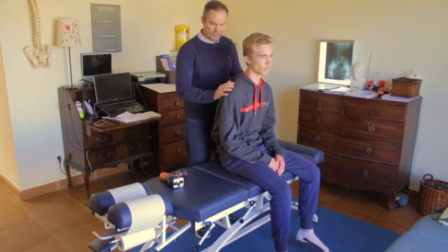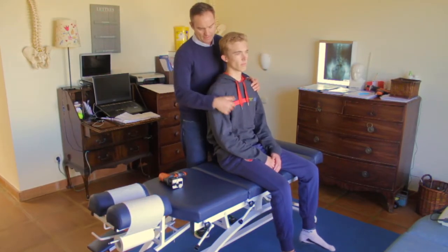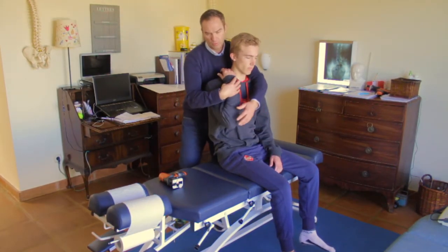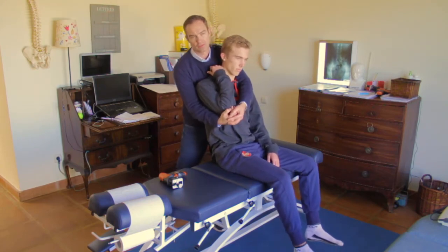I've just treated Ben's spine so that's free, but the shoulder often goes forwards into this poor position. By having Ben lean back and bend his arm like this, we can just reset the shoulder gently back into its normal position.